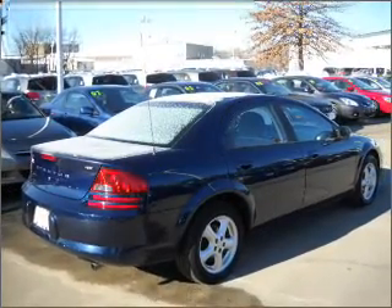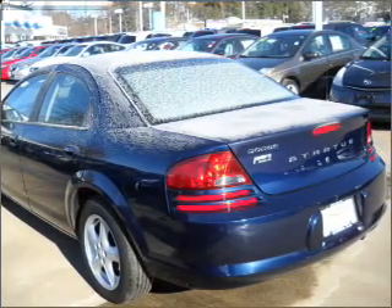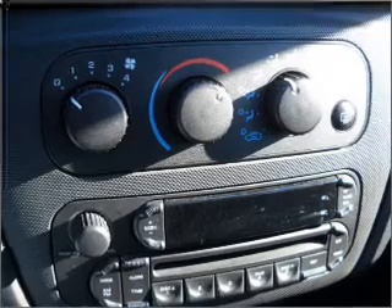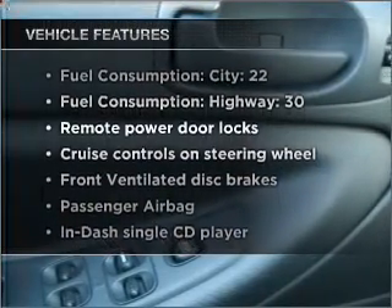With a reliable six-cylinder engine connected to a smooth shifting automatic transmission, stand out from the crowd with premium wheels. You will appreciate the safety feature of anti-lock brakes. Plus, enjoy these notable features that are included in this vehicle.